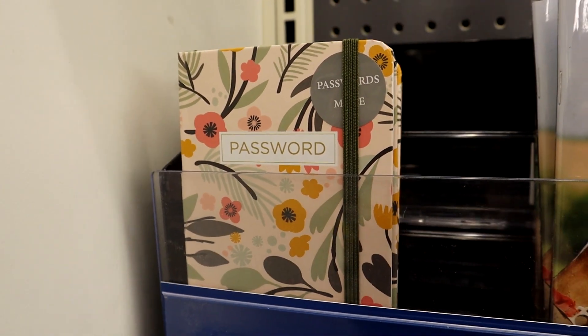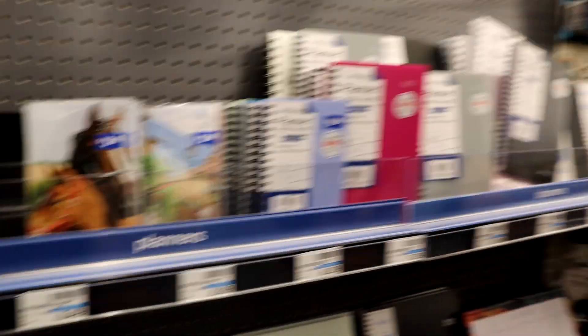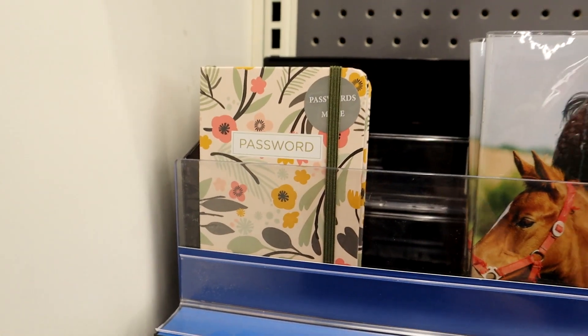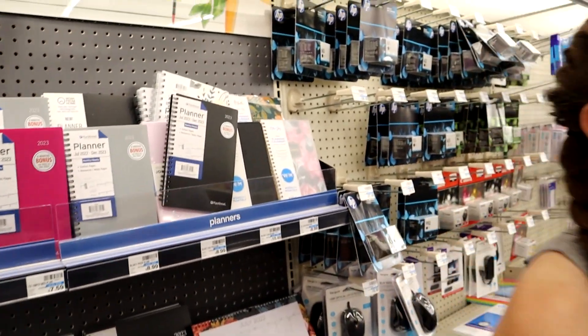Gabrielle just pointed out that if you had a secret little notebook for passwords, maybe it shouldn't say 'passwords' on the cover. It's kind of like having a notebook that says 'social security number' or 'bank pin' and leaving it out on your table. But hey, it is super cute — to each their own.